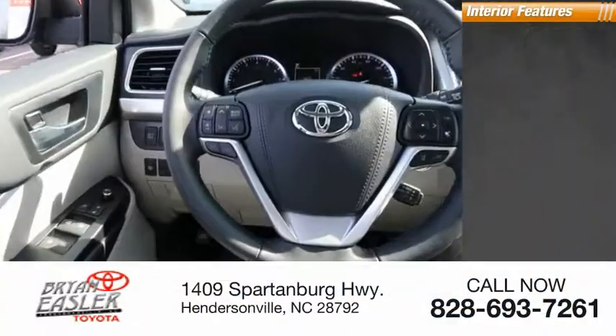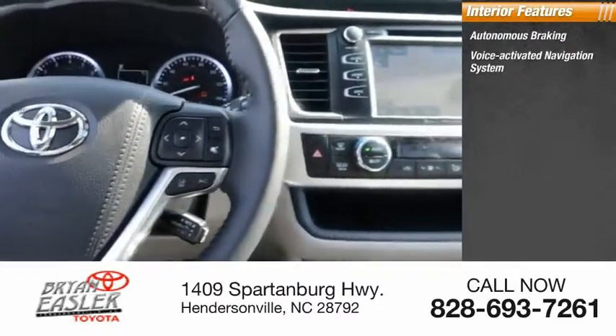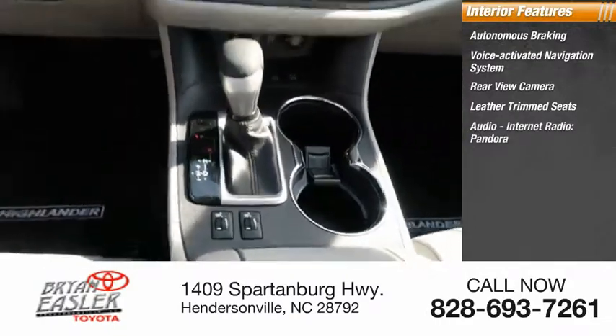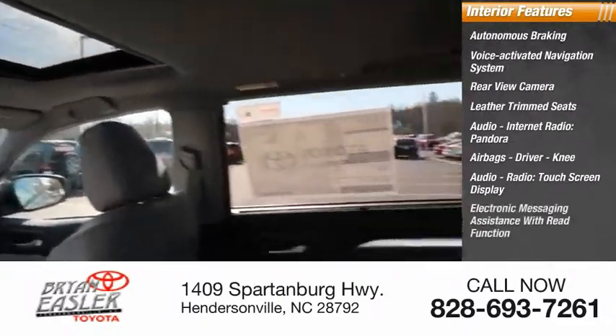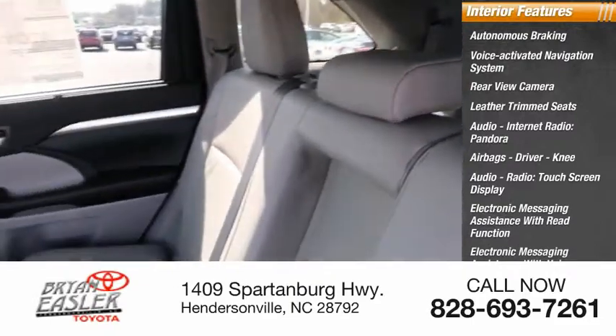Inside you'll find autonomous braking, voice-activated navigation system, rear-view camera, leather trim seats, audio, internet radio, Pandora, airbags — driver and knee — touchscreen display, electronic messaging assistance with read function, and electronic messaging assistance with voice recognition.